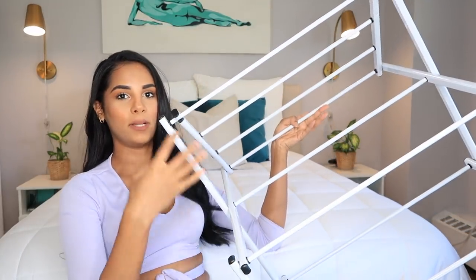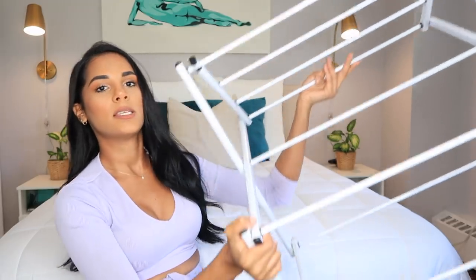I ended up getting a dryer rack because some of my clothes come back wet from downstairs, and there are also clothes you don't put in the dryer. It folds really small, so it's great for my studio apartment.